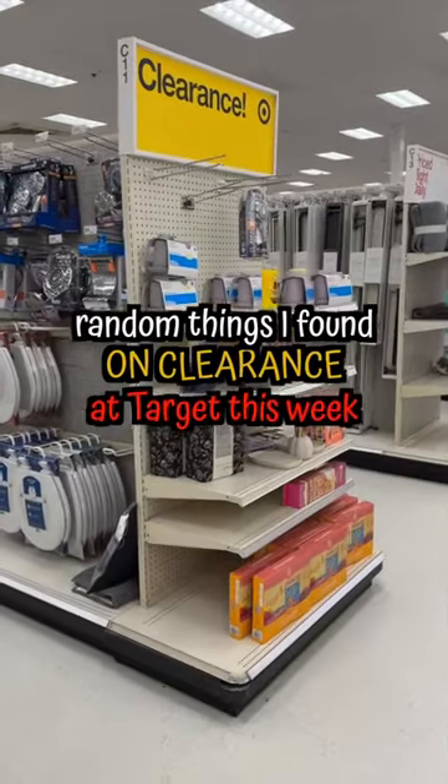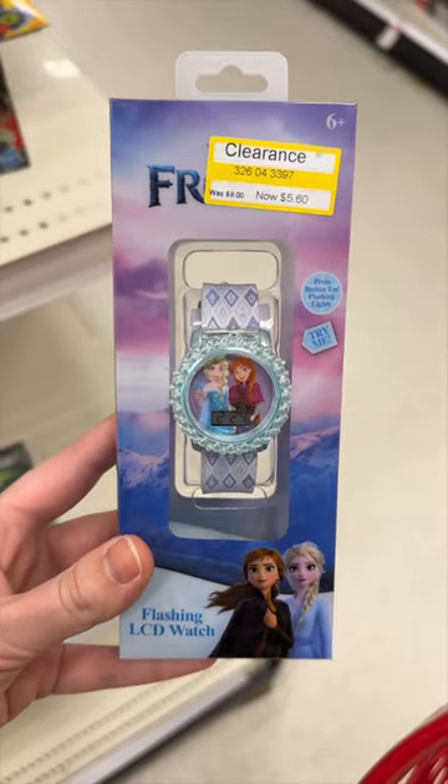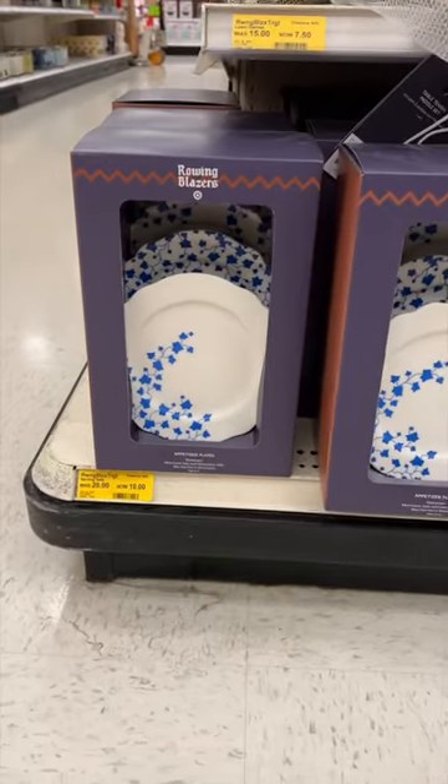Welcome back to Random Things I Found on Clearance at Target this week. I found this kids frozen watch, this Embark 30 ounce tumbler, and these blue and white dishes.